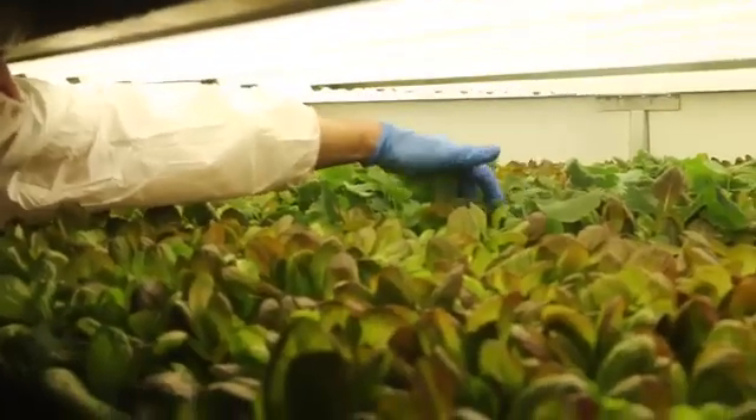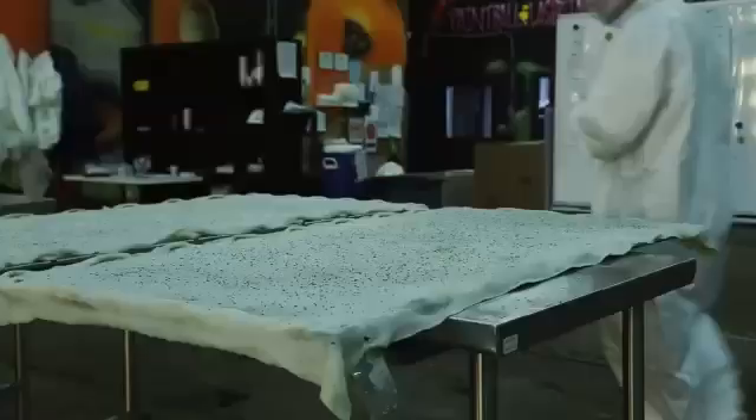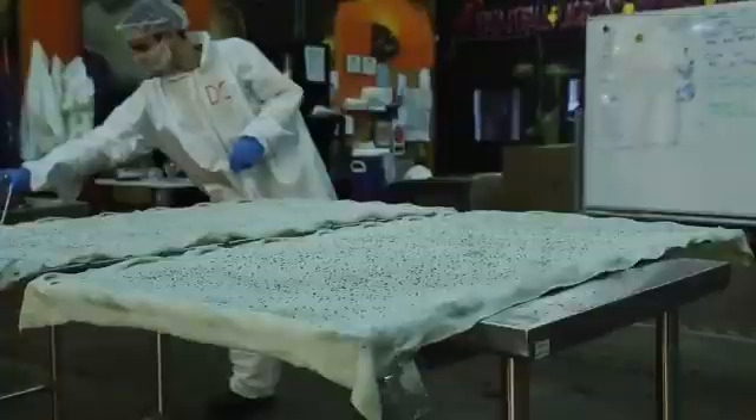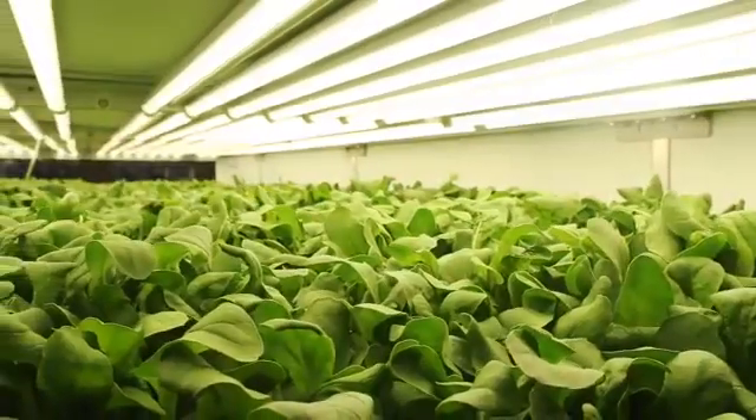They also use no pesticides or herbicides. Instead of soil, plants are grown in reusable cloth made from recycled plastic, and instead of the sun there are rows and rows of specialized LED lighting.